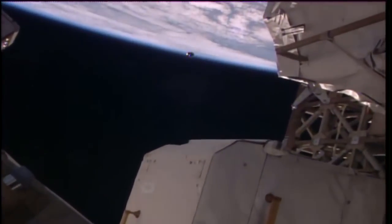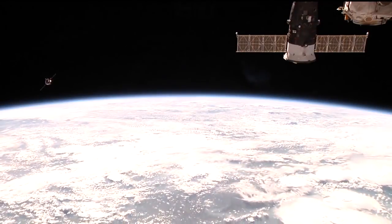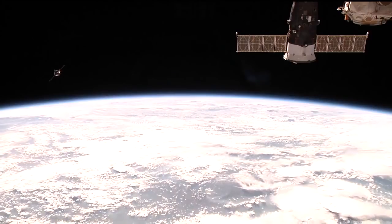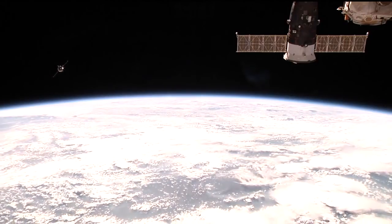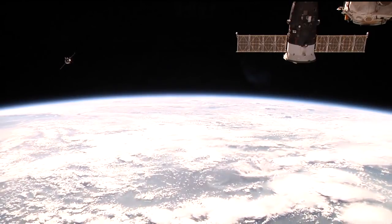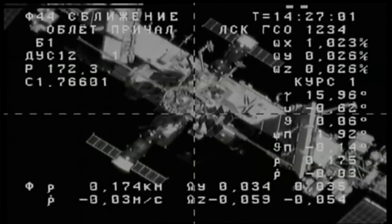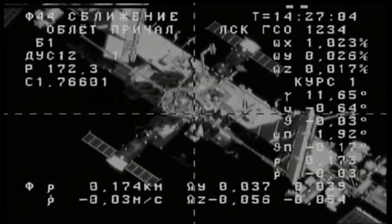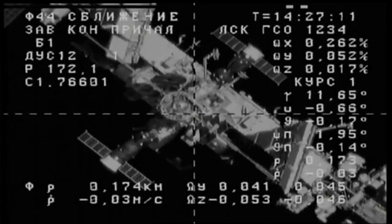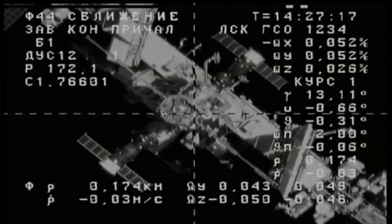The Progress is visible against the limb of the Earth. In this view from the High Definition External Viewer Camera, or HDEV, on the International Space Station, an outstanding view of the Progress as it continues its inexorable approach for an automated docking to the aft port of the Zvezda service module. The vehicle in the top right-hand quadrant is the Soyuz MS04 vehicle, which will be the ride home for Peggy Whitson, Jack Fisher, and Fyodor Yurchikhin on September 3rd. In the lower left-hand quadrant is the Progress 66 vehicle, currently docked to the Pirs docking compartment.